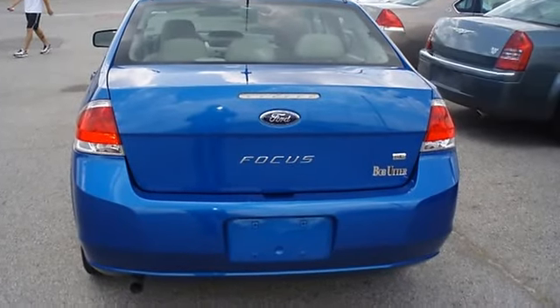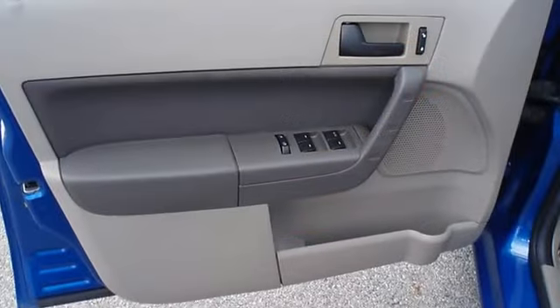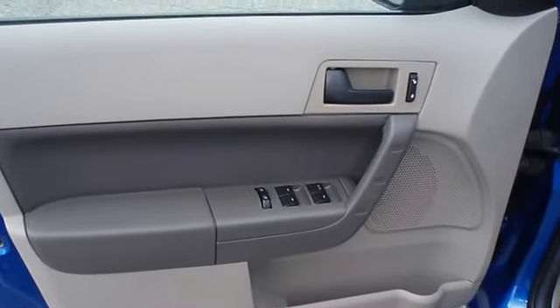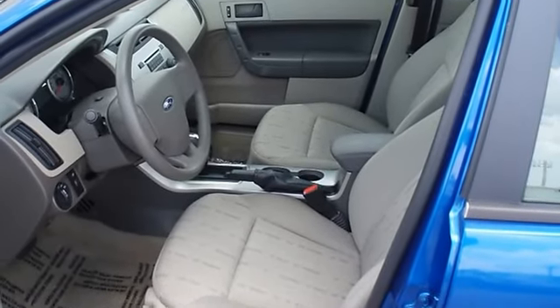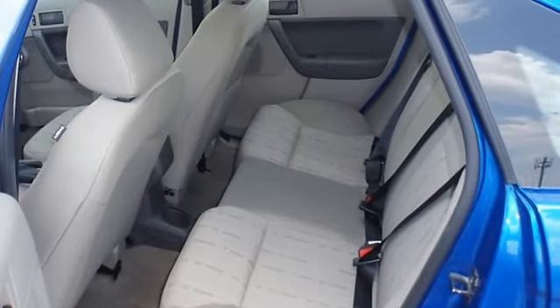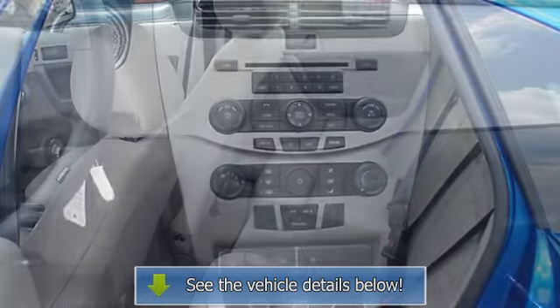Very clean interior, still has the new car smell. All electronic components in working condition, all interior components are in good working order. Not a lot of frills, just function. View all our inventory with automatic transmission at www.bovutterford.com.